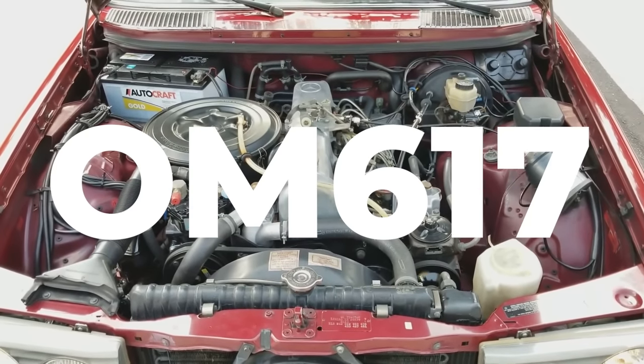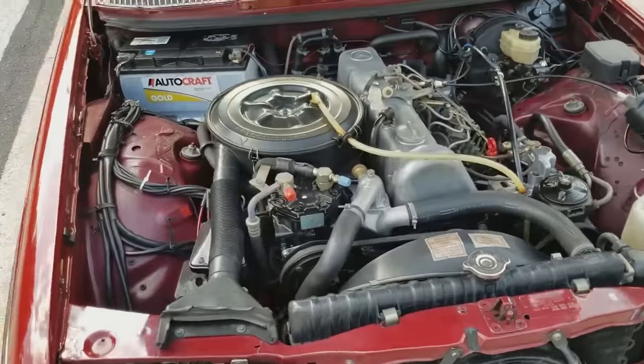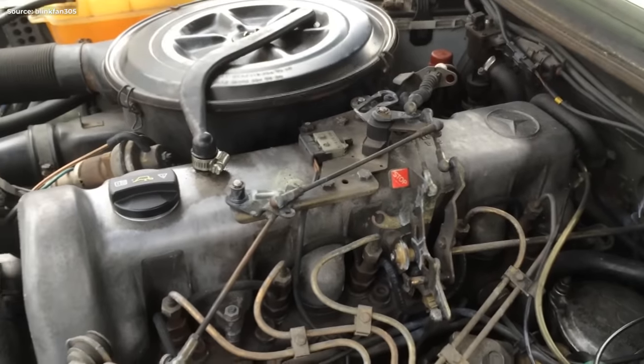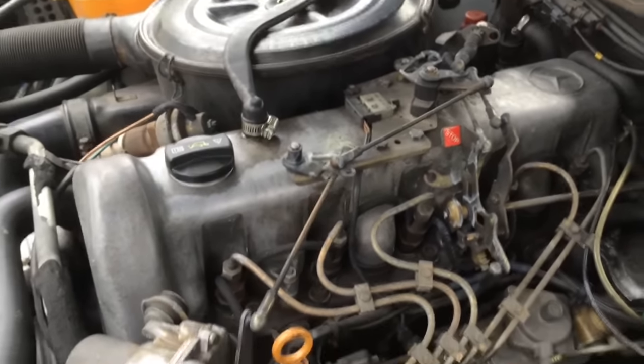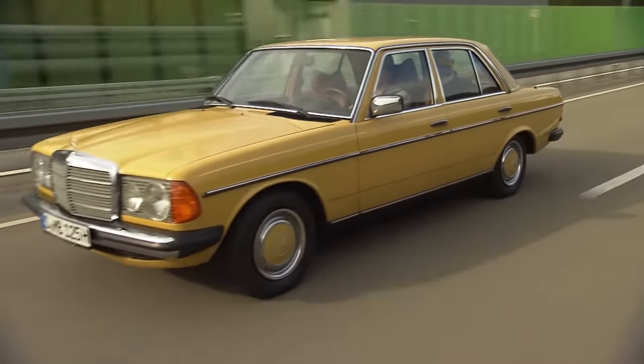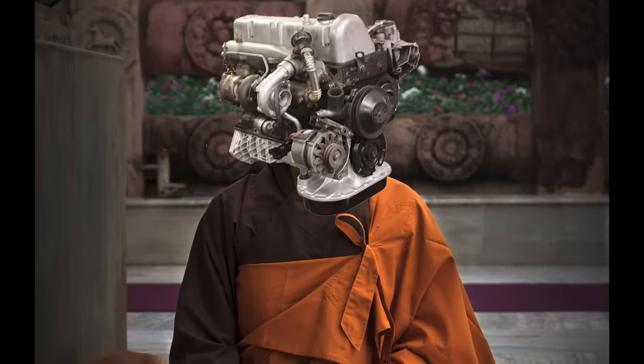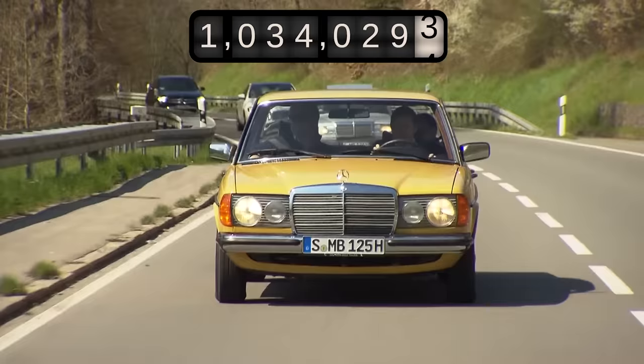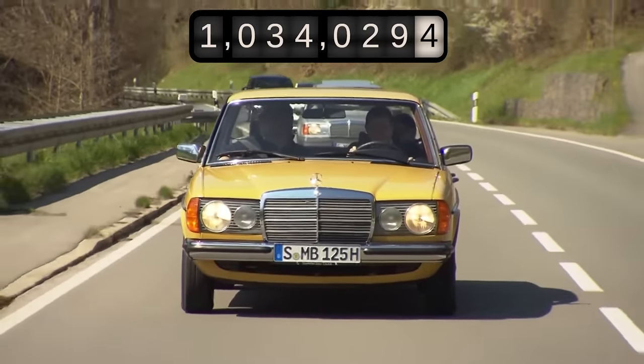And then there was the engine — the OM617, a 3.0-liter straight-five naturally aspirated diesel considered to be one of the most reliable engines ever made. It churned out a measly 80 horsepower, which meant 0-60 in 21 seconds. But it also meant the engine is less stressed than a Buddhist monk, resulting in many testimonials from people who reached over 1 million kilometers.